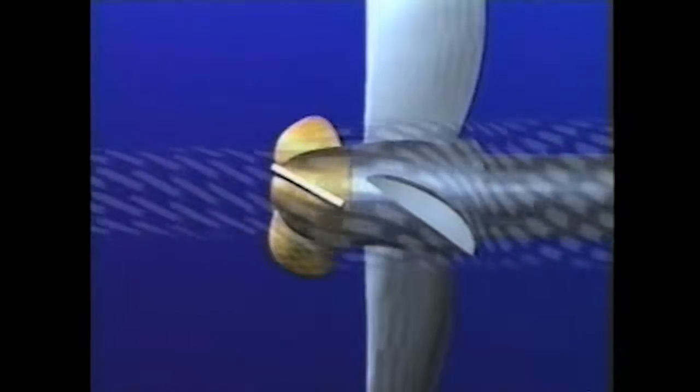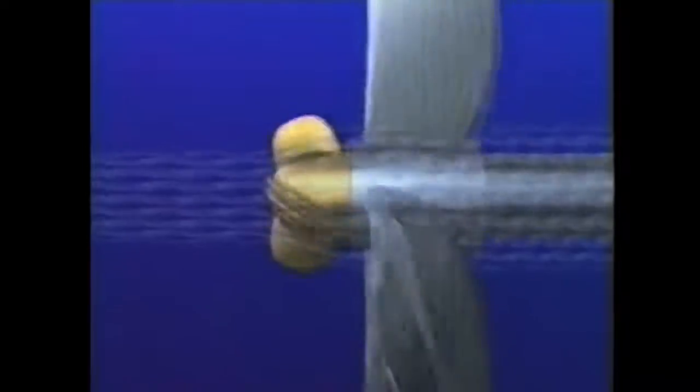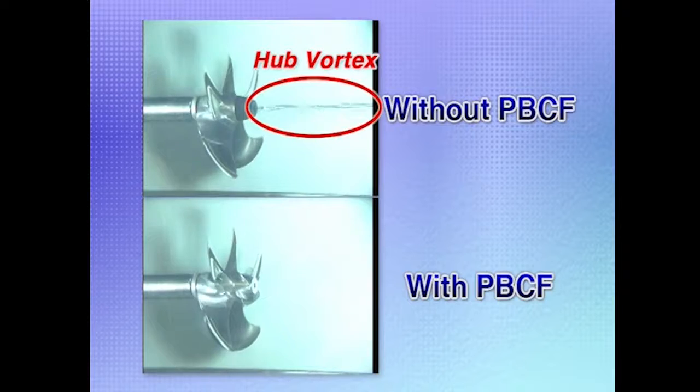The strong downward flow from the propeller blade trailing edge is rectified by the PBCF fins. The interrupted flow gives the fins a strong push in the same direction as the main propeller rotation. This reduces load on the engine. In addition, the effect of the fins increases the propeller's thrust and so improves propulsion efficiency. Thus, by eliminating hub vortex, the PBCF reduces shaft torque and increases thrust, significantly improving propeller efficiency. In other words, the PBCF eliminates hub vortex and diffuses propeller slipstreams, thus recovering energy that would otherwise be lost.